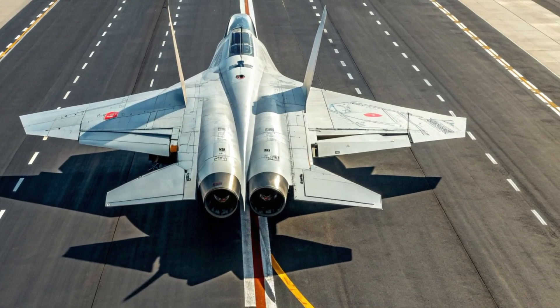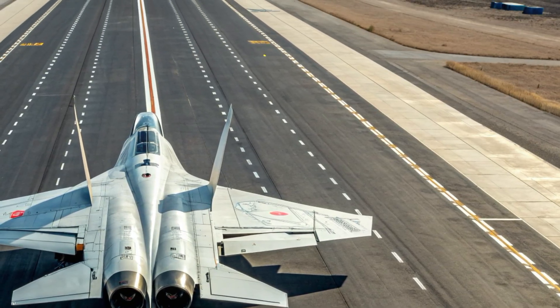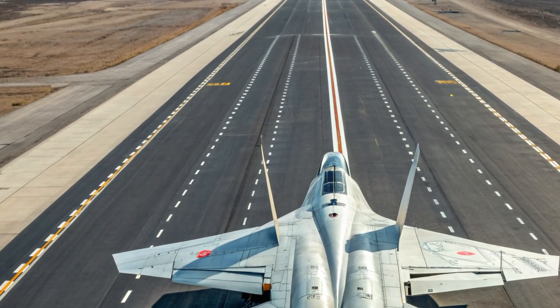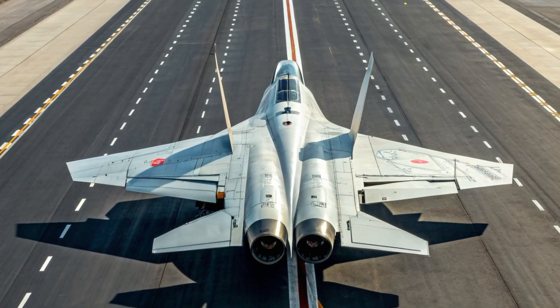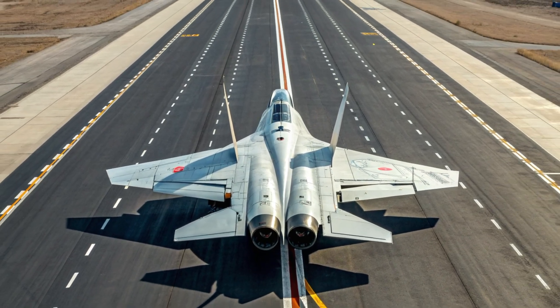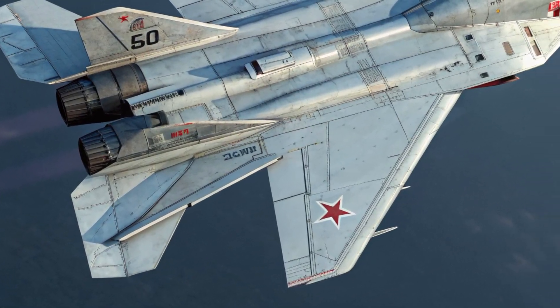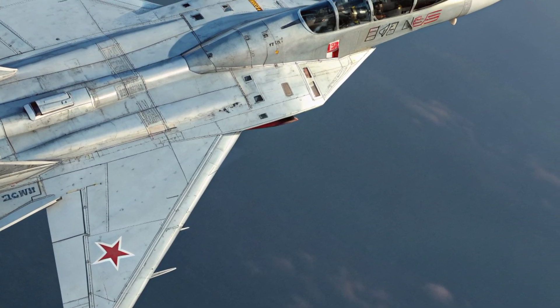While much of its development remains behind closed doors, the information and expectations surrounding the MIG-41 reveal a machine built to push flight physics to the edge. From its radical exterior shaping to its hypersonic performance, next-level safety systems, and advanced mission capabilities, this aircraft demonstrates a vision of future air defense that is faster, smarter, and more elusive than anything that has come before.